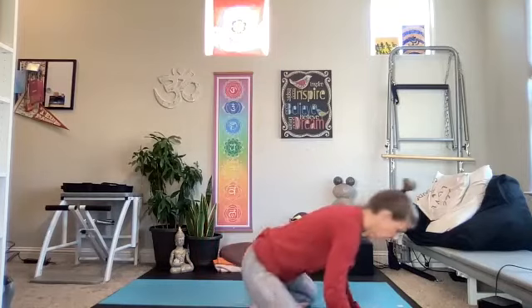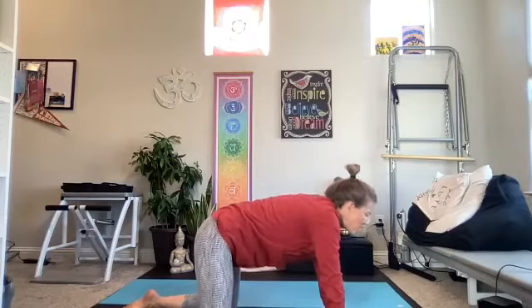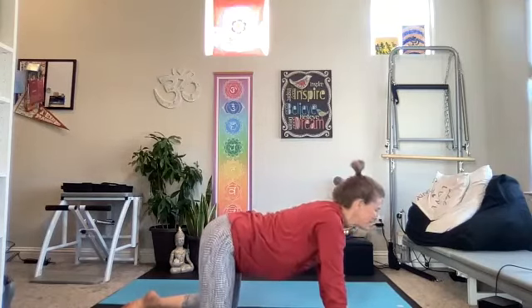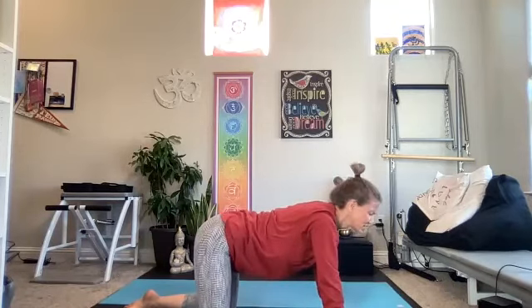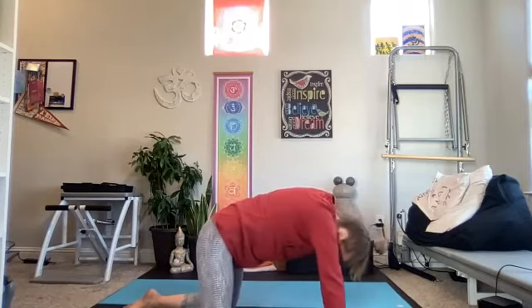We'll come into some cat-cows. You can always do these seated if you like, or coming forward on the hands and knees. Inhale, drop the belly. Exhale and round. Feel free to just pause in either of these positions that you like. Final minute — let's get some gentle movement through the spine. It feels good to stop and hold in one of the positions for a few breaths. It might feel good to just swivel, shake your hips side to side a little.